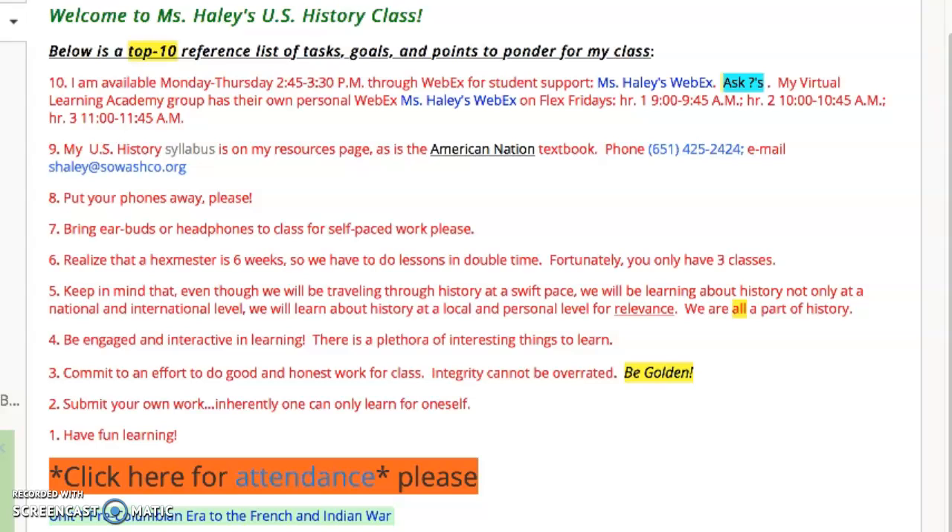Number six: realize that a hex semester is six weeks, so we have to do lessons in double time. Fortunately, students only have three classes, but the class hours are lengthened and there is more work during the day.